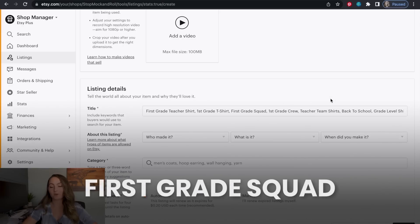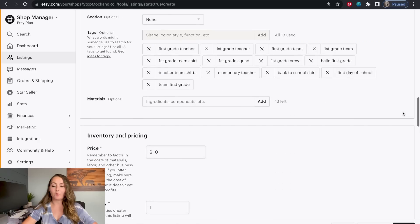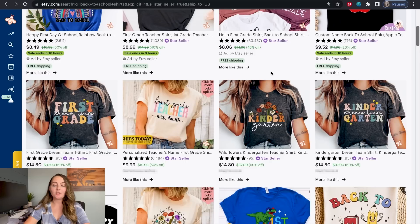Look through the top five or ten different search results for your specific listing. For this one I'd look at both 'back to school shirts' and 'first grade teacher shirts' and come up with what I think is the best combination of keywords. It might look something like: 'First Grade Teacher Shirt, First Grade T-Shirt, First Grade Squad, First Grade Crew, Teacher Team Shirts, Back to School, Grade Level Shirts' for your title, and for tags: 'first grade teacher, first grade team, back to school shirt, first day of school team.' It doesn't have to be more complicated than that.